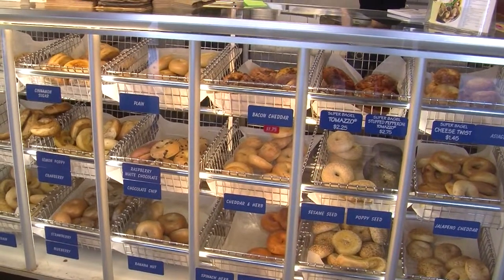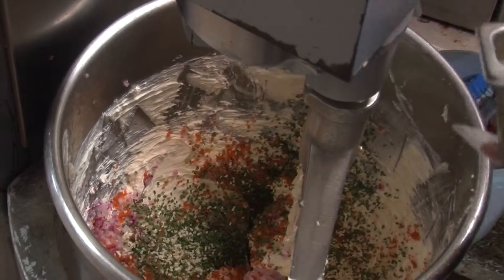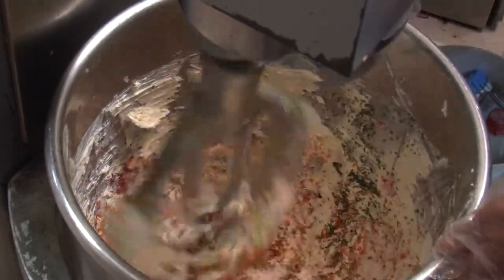That's usually where customers are lost — with the 19 different bagels that we have and the 10 to 12 different cream cheeses we can put on them. We're going to start by making their popular vegetable cream cheese, made with fresh radishes, carrots, and multiple types of onion.